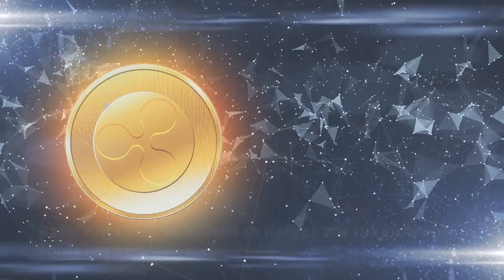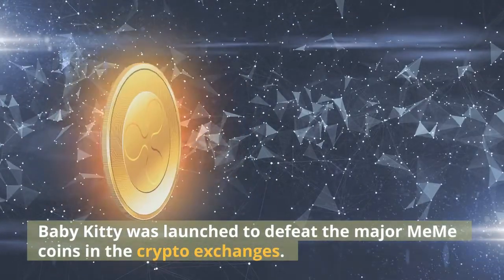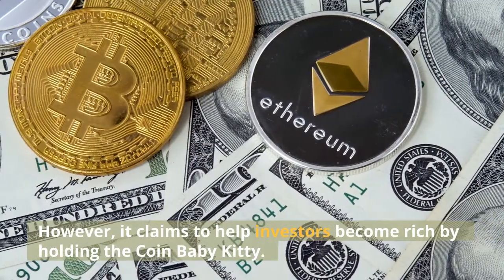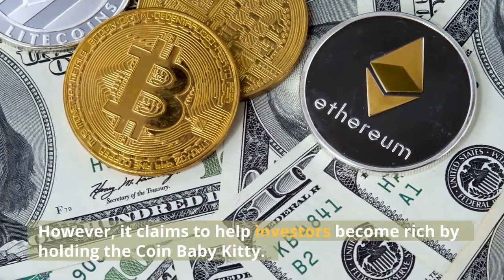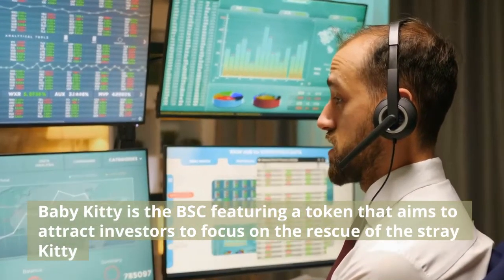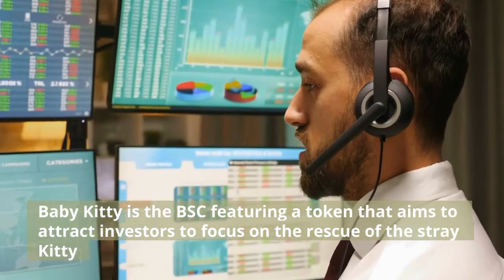Conclusion: Baby Kitty was launched to defeat the major meme coins in the crypto exchanges. However, it claims to help investors become rich by holding the coin Baby Kitty. Baby Kitty is a BSC token that aims to attract investors to focus on the rescue of stray cats.